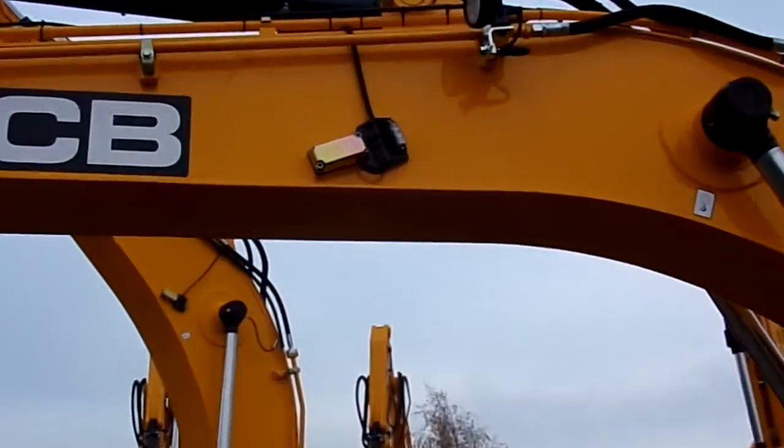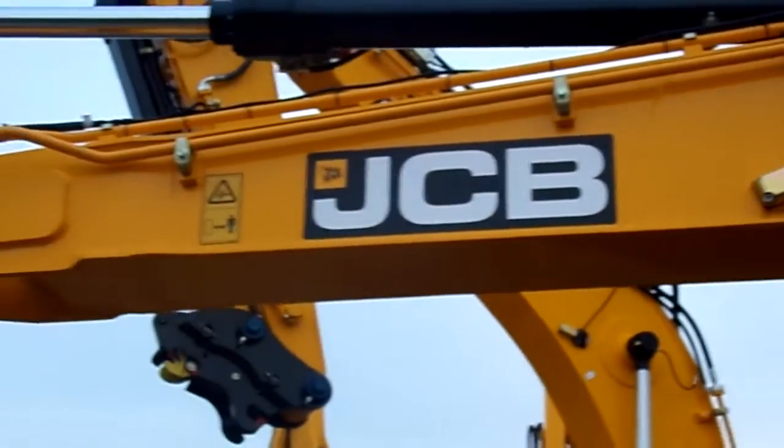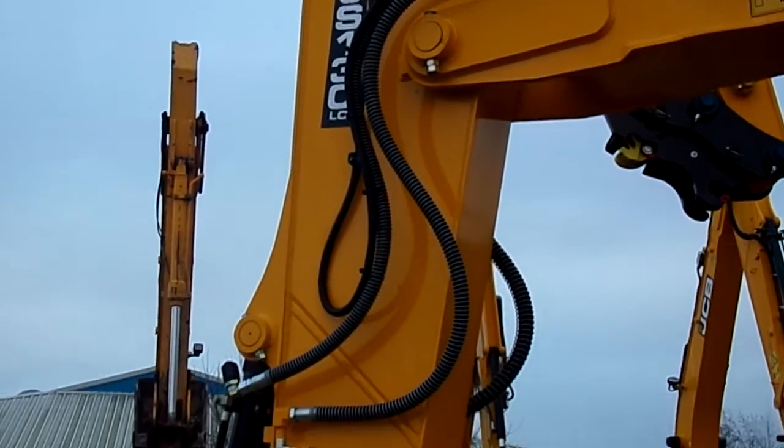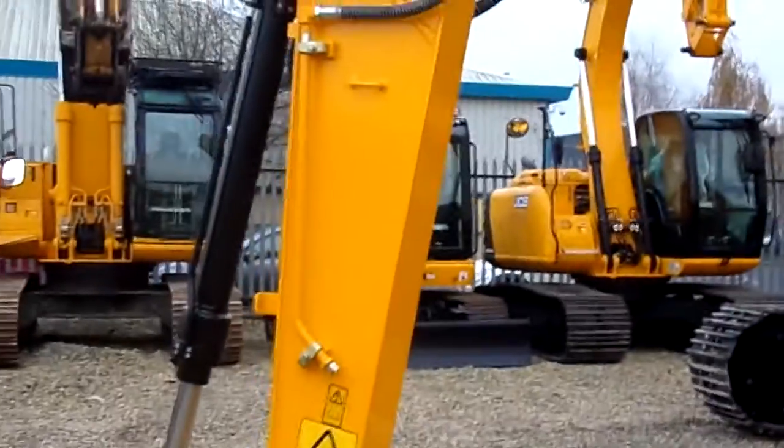Quick-hitch system, all set up — geared up with all the new safety systems. On the plus machine, it's set up for hammer and pipe work as well. A versatile machine.